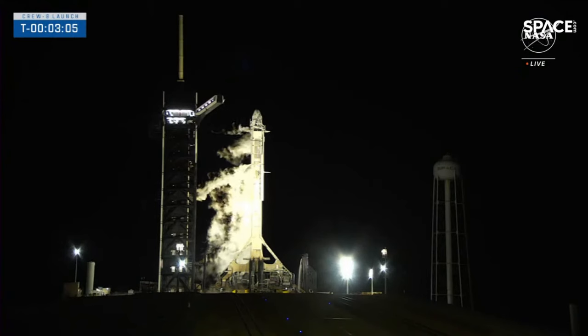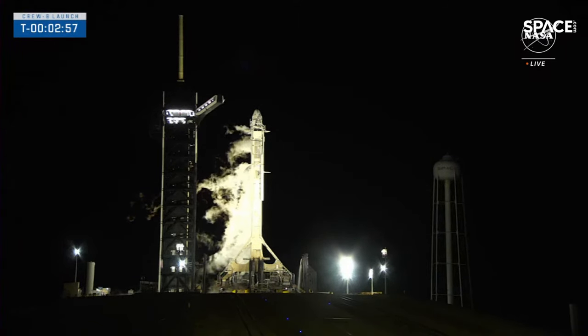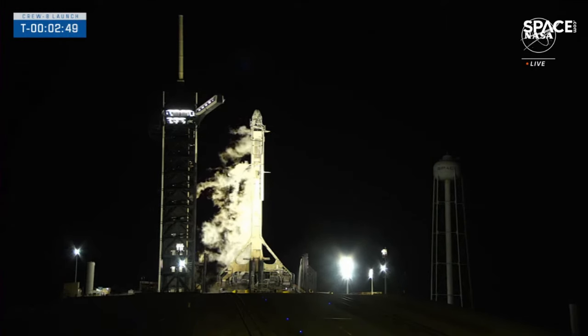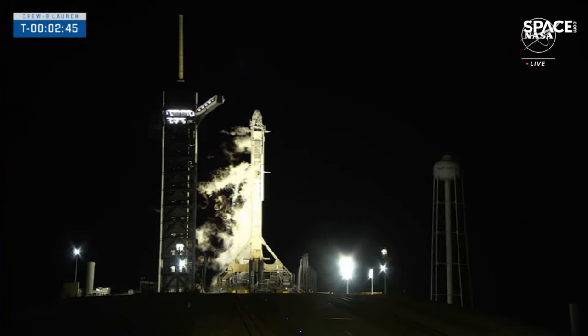Standing by for the call out that stage one LOX load is complete. Stage one LOX load complete. We have completed loading liquid oxygen on board stage one, but LOX will still be loading for about another minute on board stage two. Then we'll prepare to vent down the TE, which is going to produce another white cloud.